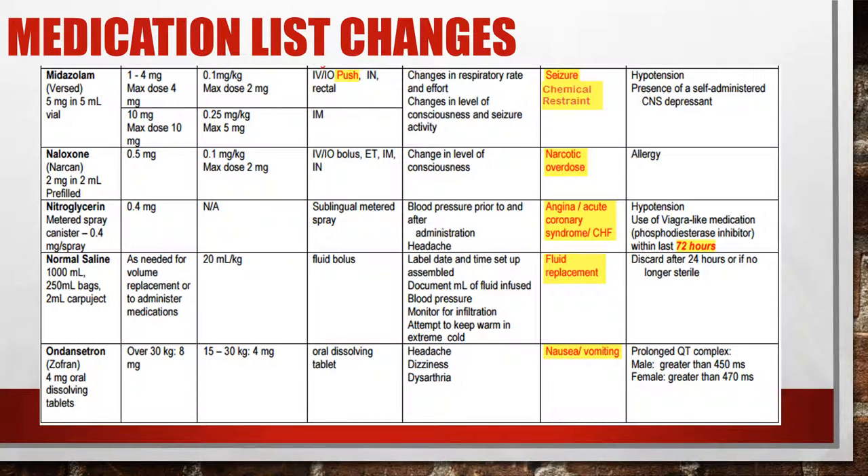Midazolam: no change in dosing. It is usually a slow IV push over two minutes. If the patient has excited delirium and you choose to start with Versed, that would be more of a rapid IM push. Narcan: no changes. It remains 0.5 milligrams, stepped up until you get the desired effect, which is to restore a respiratory drive — we don't need to completely wake them up, just get them breathing again.